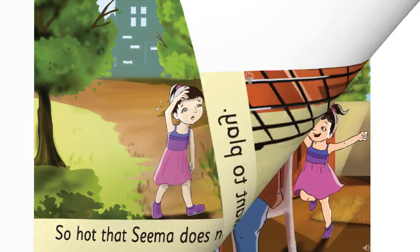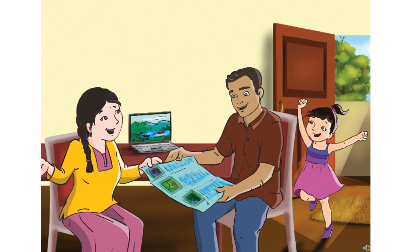You can all see that the girl is looking tired due to heat, and she is sweating. Turn to the next page. We will find this picture. And children, here, who do you think are the people in the picture? You can see one girl, one man, and one woman sitting. I think they are the mummy and daddy of this girl — mama and daddy of the girl.